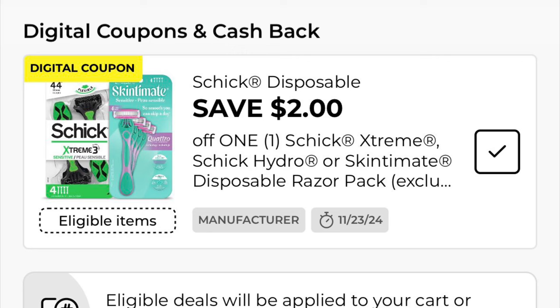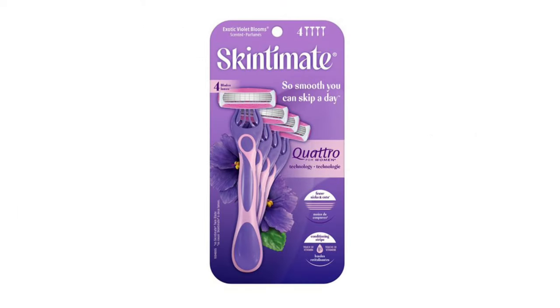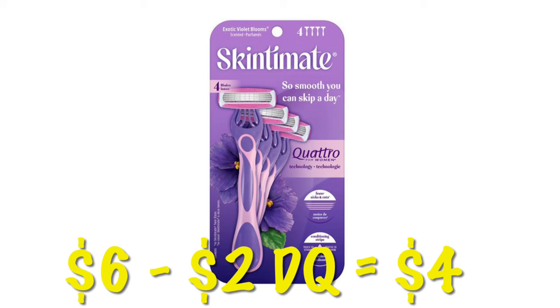This isn't a fantastic savings, but we have $2 off Schick Disposable Razors. This does attach to the Women's Skintimate Disposables, which are $6.00, so after the $2 digital, we will pay $4.00.